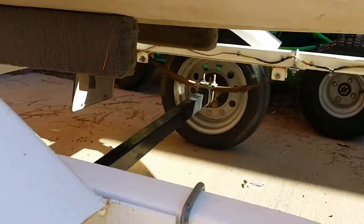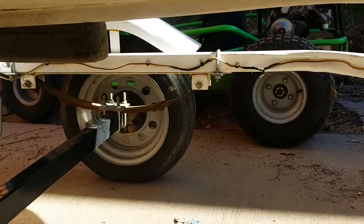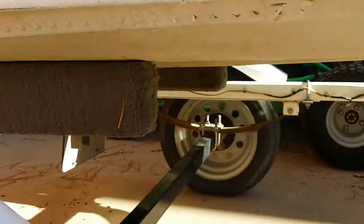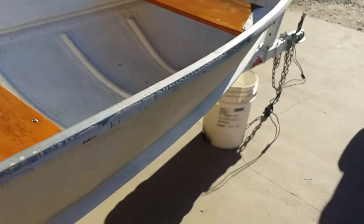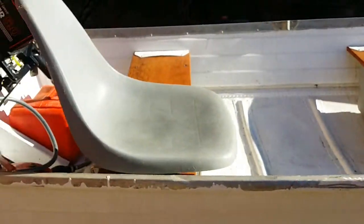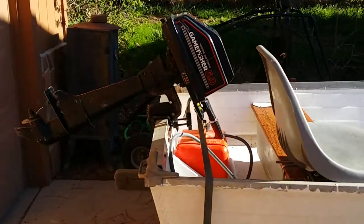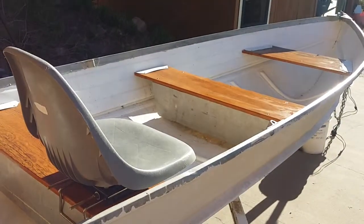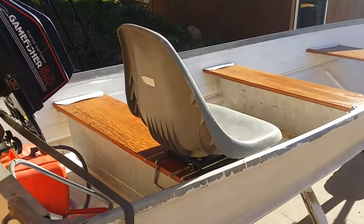The trailer is solid, no rust or anything — all solid, ready to rock and roll. Everything works good. The boat has no leaks, runs and works great. It comes with two life jackets, another seat that you can mount or take off, actually two more — one hard seat and two soft seats.